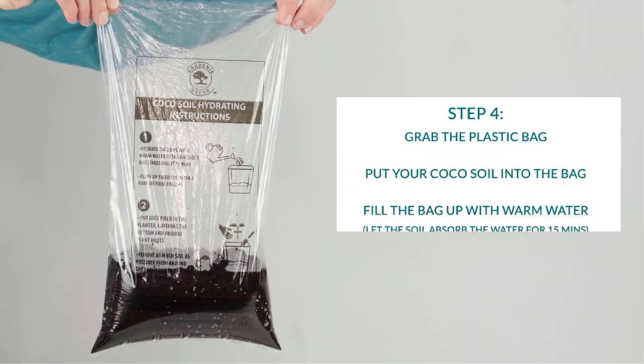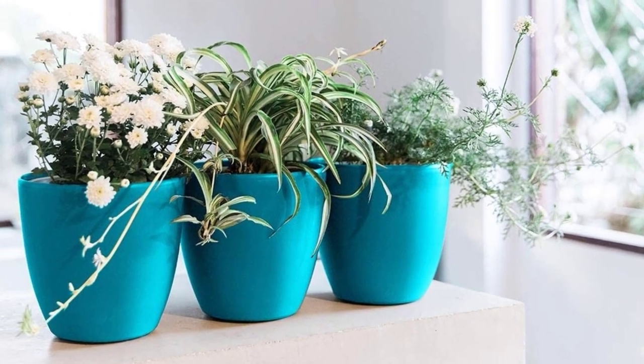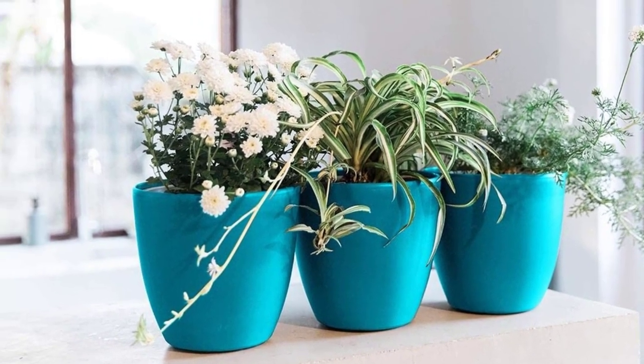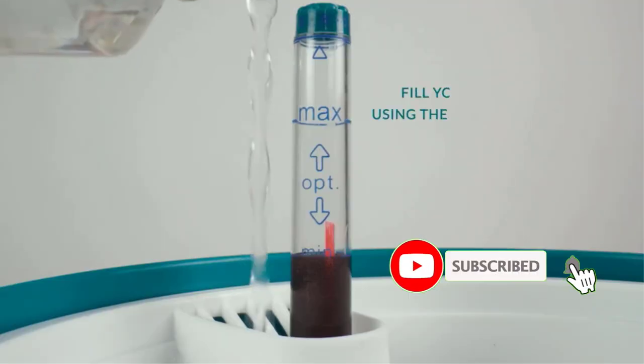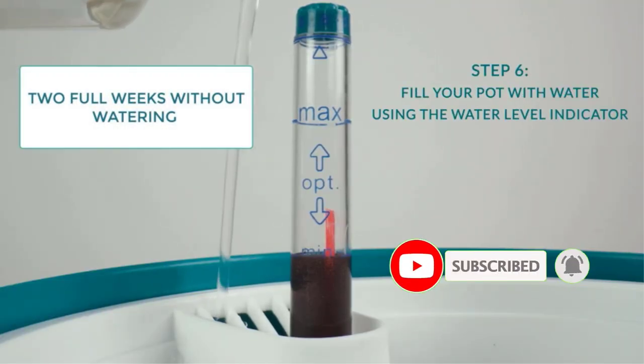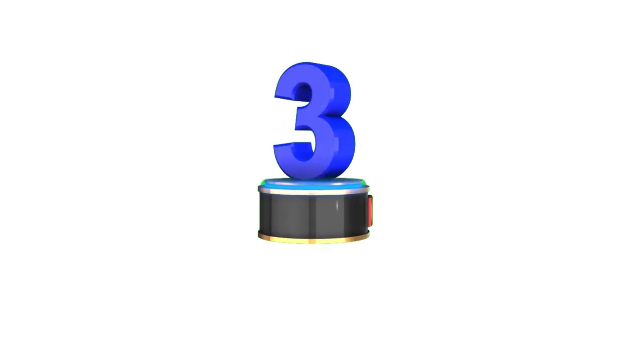Positives: set of 3, attractive design, multiple colors available, self-watering with a moisture gauge, durable plastic, good value, includes potting soil pucks. Negatives: smaller than some, dubious quality may lack longevity, requires assembly, less apt for outdoor use.